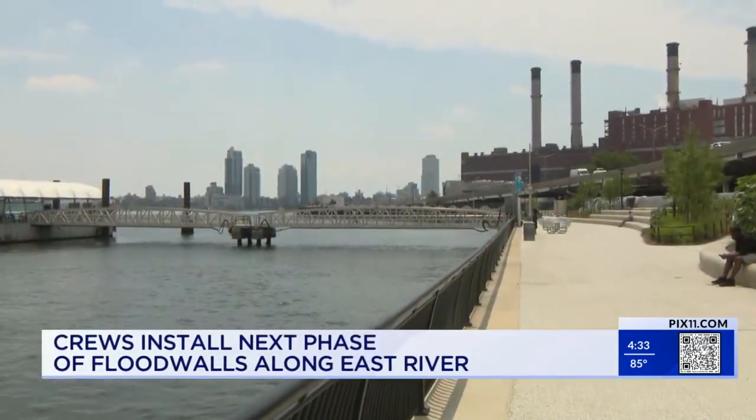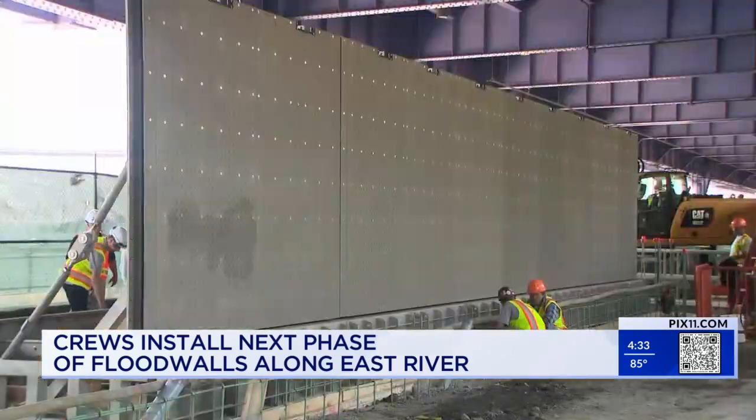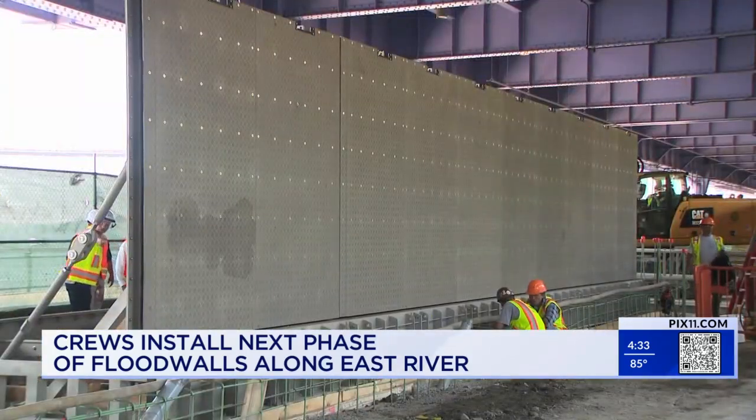Nice day along the East River. Rough waters represent the opposite of calm — that's why walls are going up along stretches of the New York City coastline. Hopefully it'll work, because it was really bad when that happened.